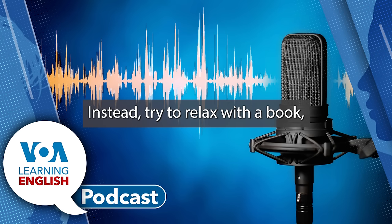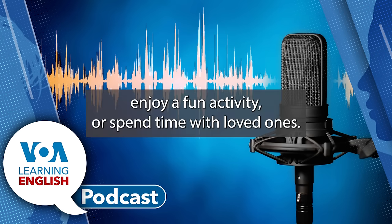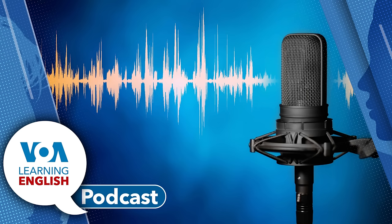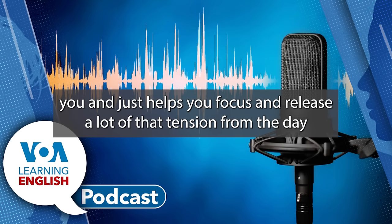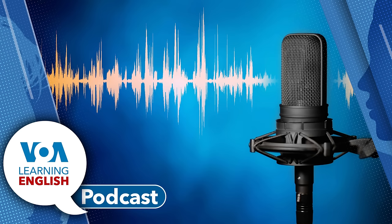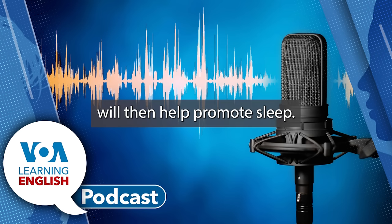Instead, try to relax with a book, enjoy a fun activity, or spend time with loved ones. Dr. Anise Wilson of Baylor University said, anything that helps to center you and helps you focus and release a lot of that tension from the day will then help promote sleep.